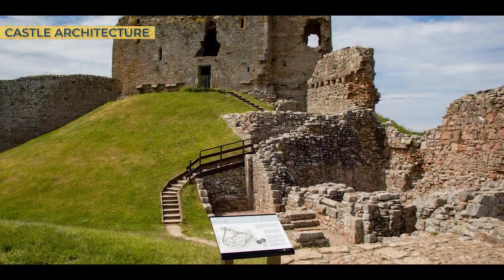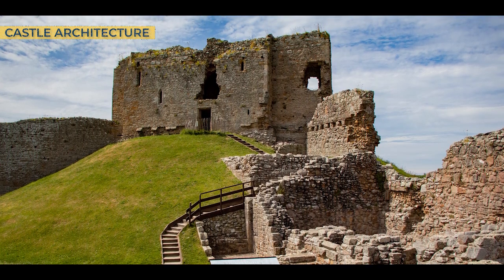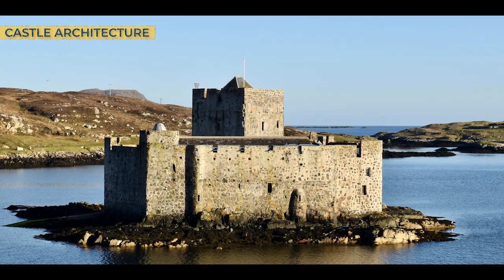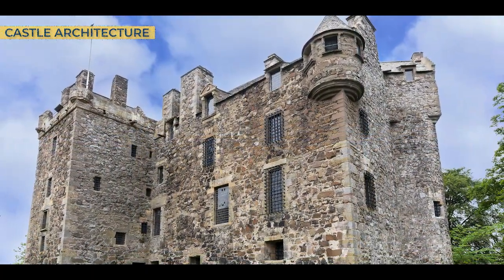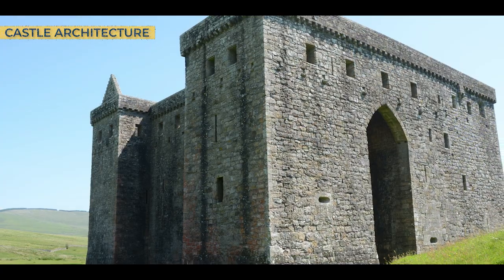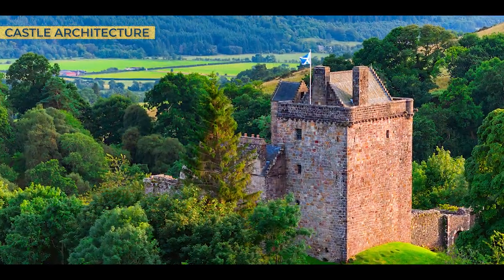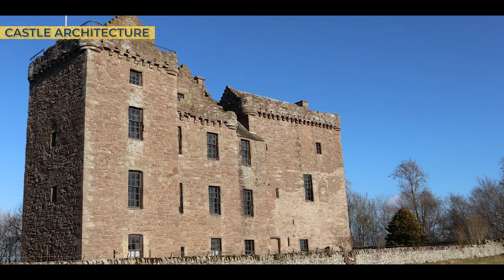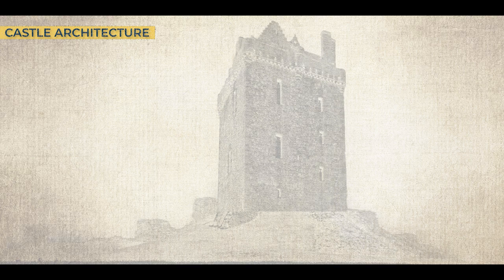The stone keep that stands on the site today has lost much of its original height, and historical records describing how it appeared in its prime are hard to come by. However, we can make some assumptions when looking at similar Scottish castles from this period. They differ from Norman keeps of the same era, often featuring bare stonework with fewer windows, large chimneys, and steep roofs — a design likely influenced by the cold climate and heavy snow loads of Scottish winters. If anyone can shed light on what this keep once looked like, please leave a comment, and if possible, I will include a link in the description to provide a more accurate depiction.